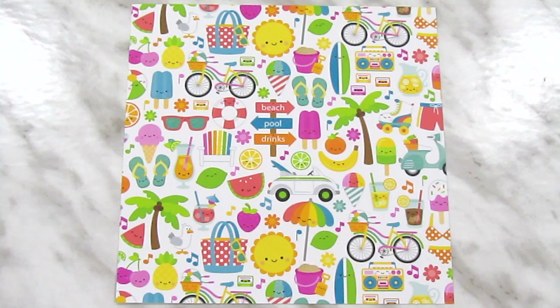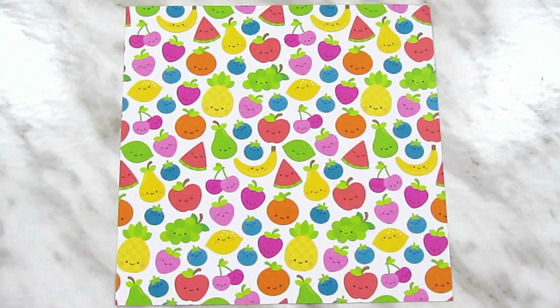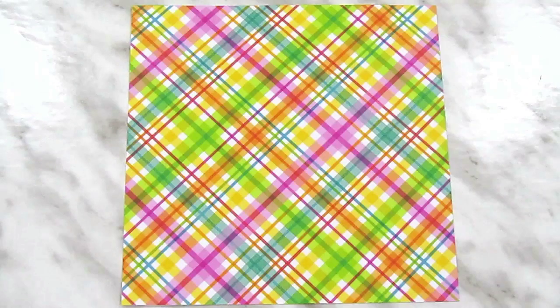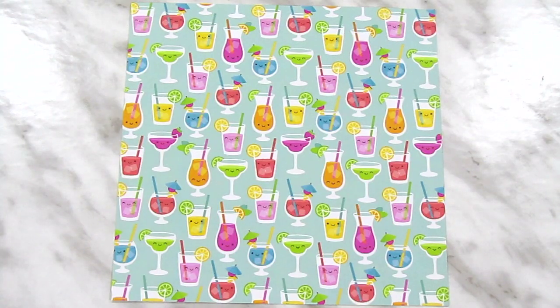Starting with the 6x6 papers, we have this one called Summer Fun, this one called Cabana Stripe, this one which is called Fruit Cocktail, this one is called Beach Bag, this is Punch Plaid, and this is Happy Hour. There are also two sheets of 6x6 cardstock, also from Doodlebug, in raspberry and tangerine.